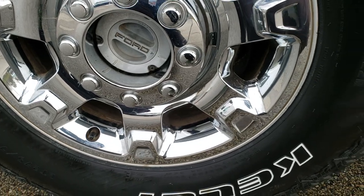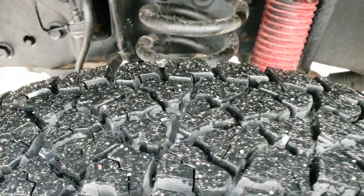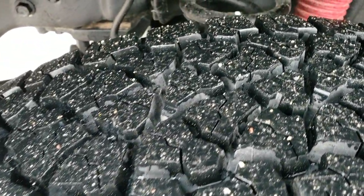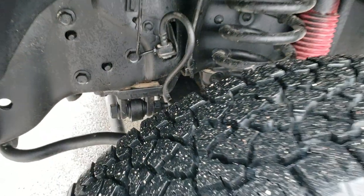Factory alloy rims with the chrome covers. This one has brand new Kelly Edge LT 275/70 R18 tires — these tires are brand new, we put those on in our safety inspection. You can see it has the Rancho shocks, part of that FX4 package. Frame and underbody are in nice condition.